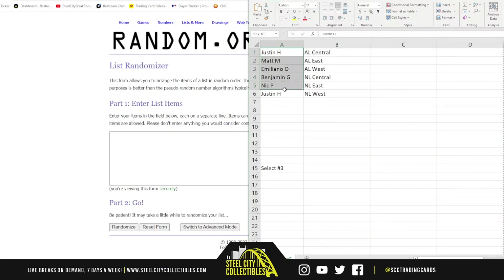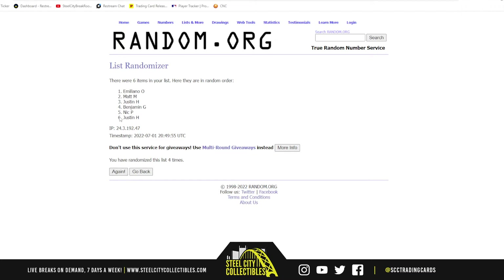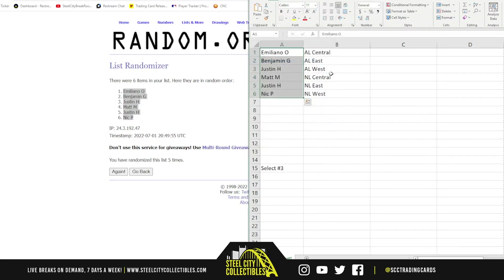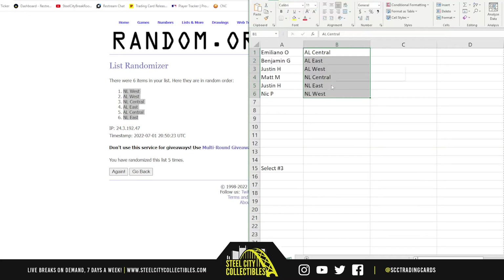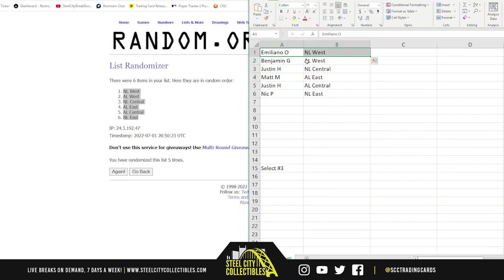There we are - there are the six names. Emiliano up top, Nick on the bottom. There are the divisions: National West up top, National East on the bottom. Alright, we've got Emiliano with the National West, Benjamin with the American West, Justin with the National Central and American Central, Matt with the American East, and Nick with the National East.